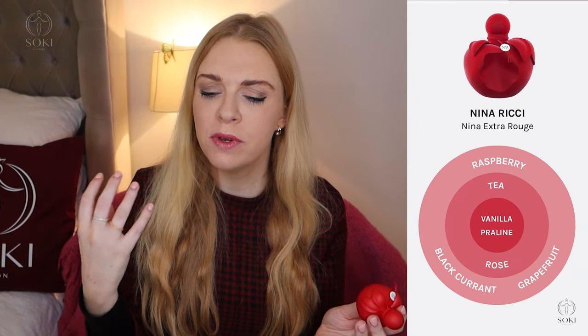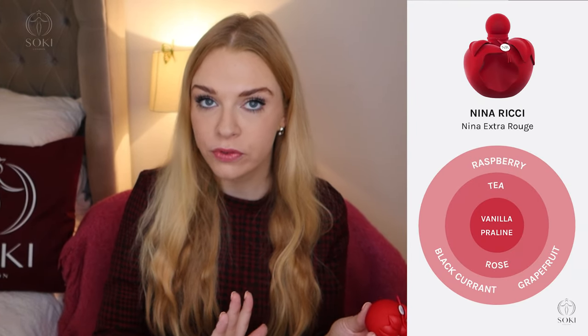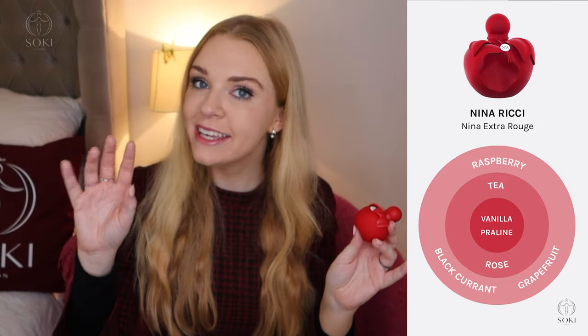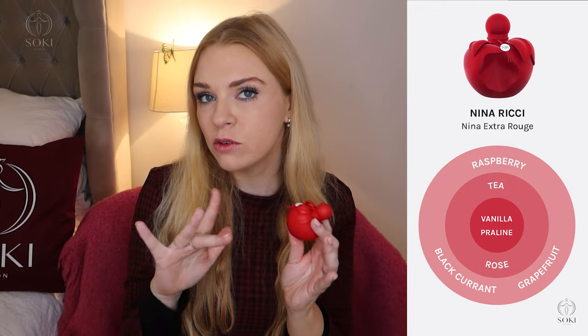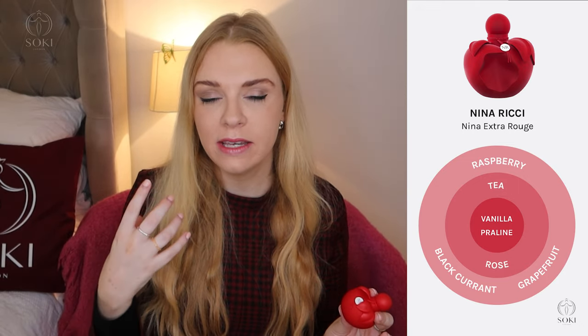This is definitely a much stronger, better-lasting fragrance. It has the raspberry from Nina Rouge but also blackcurrant — one of my favorite notes — and then a praline vanilla undertone, which is a bit warmer than the caramel from Nina Rouge. There's also a hint of tea and grapefruit, which keeps a refreshing edge. I really get the blackcurrant and raspberry, and I really get the praline. For me this is much more reliable and grown-up than a lot of the Eau de Toilettes from the Nina Ricci range.